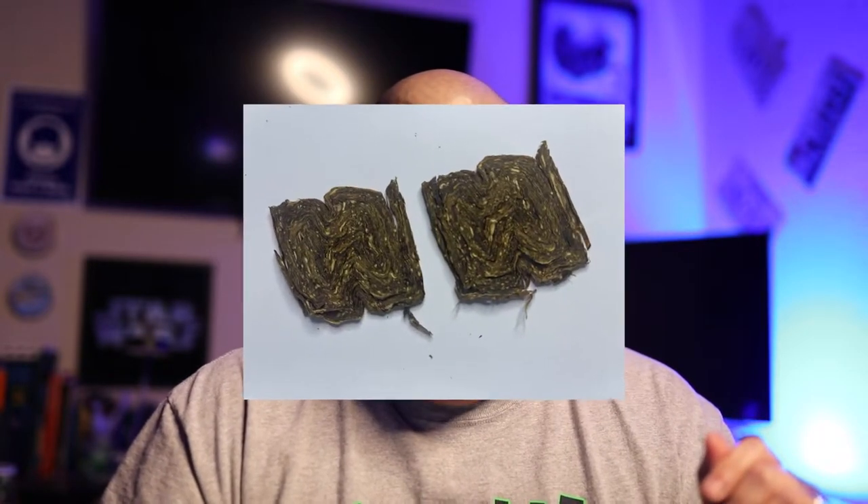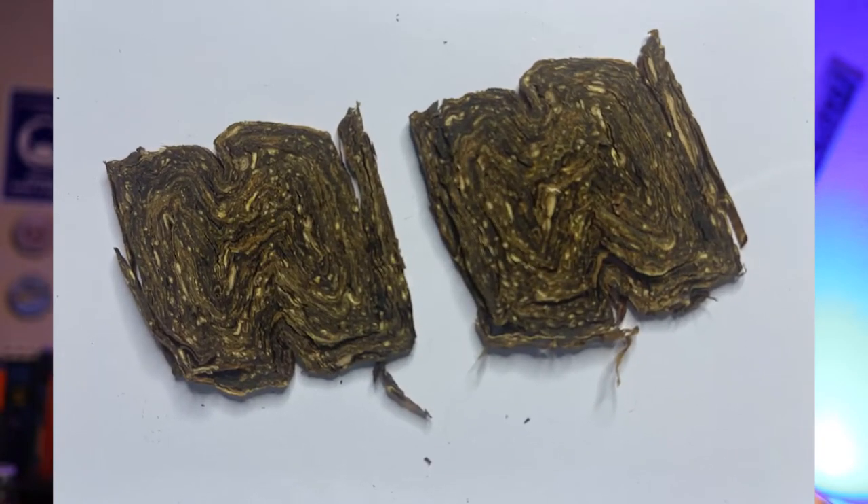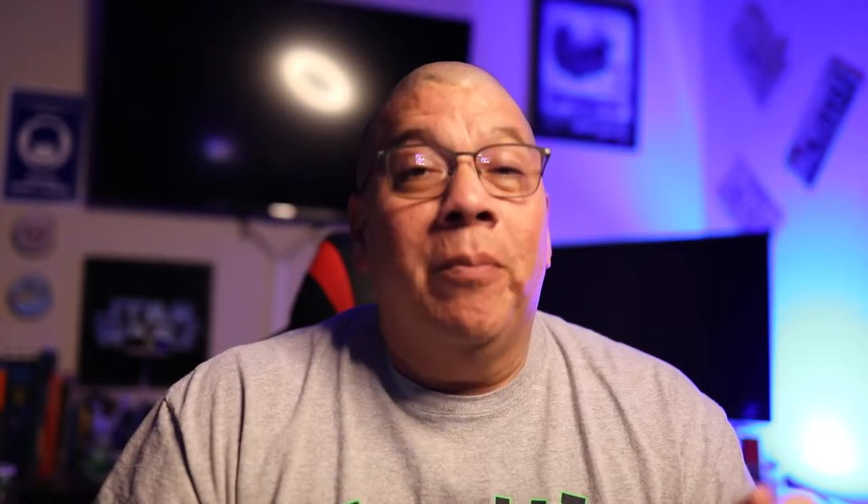What I did get was Peter Stokkebye — I hope I'm saying that right — Luxury Twist Flake pipe tobacco. In the description it says it's a pure Virginia blend from the best fields of Zimbabwe and the eastern United States. These leaves are hand-rolled into a spun cake and then pressed and sliced.